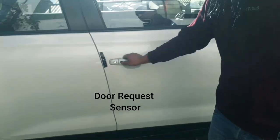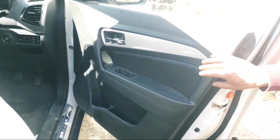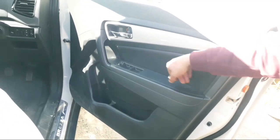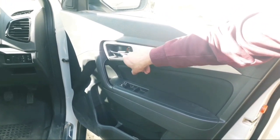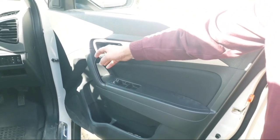I will show you how to operate this door. I will find the door to unlock. You can see the door handle on the door. There is a chrome finish on the door handle. This door unlocks after the smart key is detected.